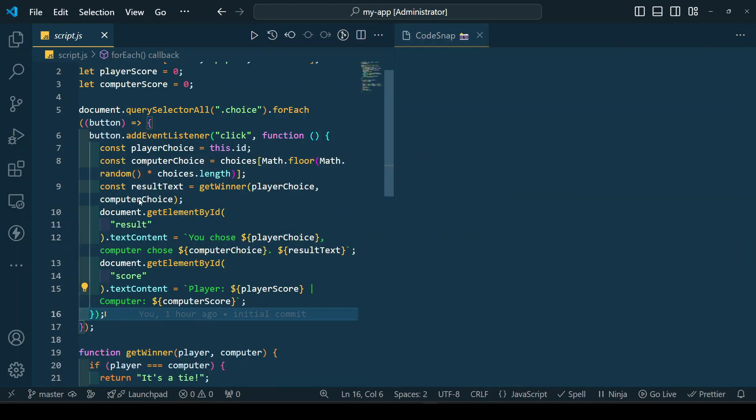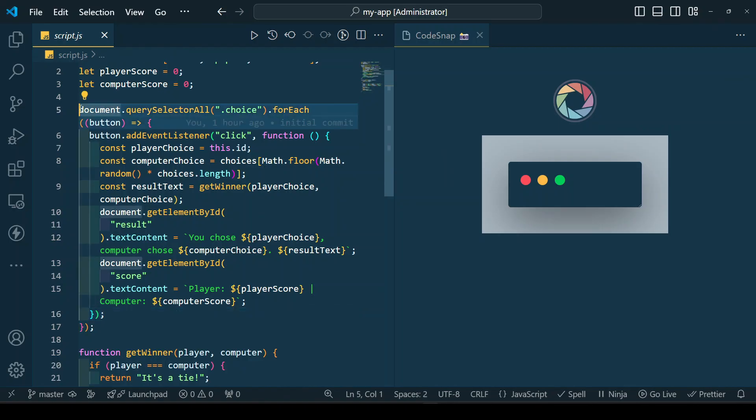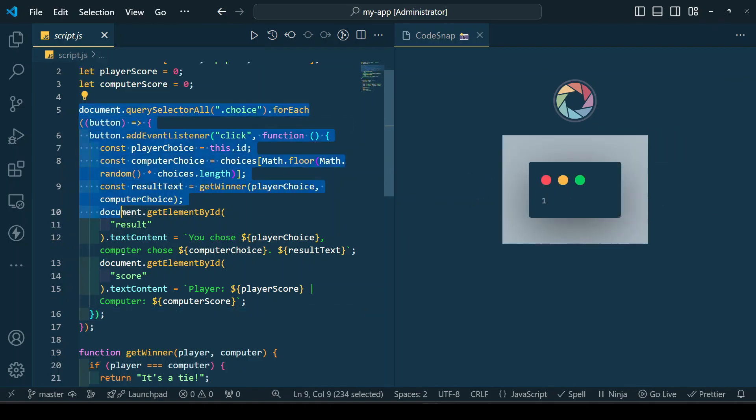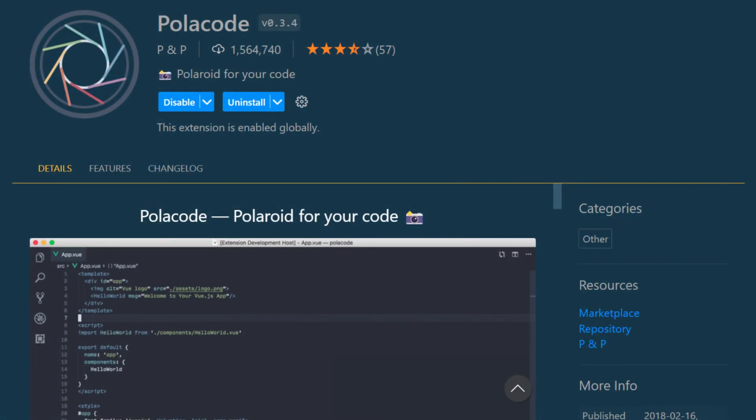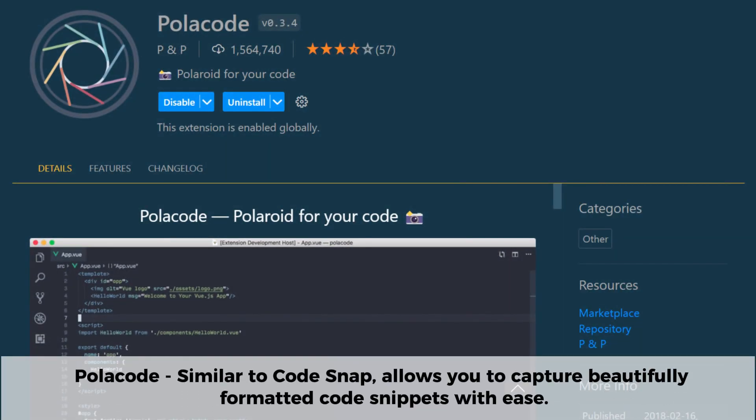If you want to showcase your code in a visually appealing way, Code Snap is the perfect tool. Similarly, the Polacode extension allows you to capture beautifully formatted code snippets with ease, making it perfect for sharing on social media, blog posts, or documentation. It also lets you preserve syntax highlighting and customize the layout, ensuring your code snippets look clean and professional.